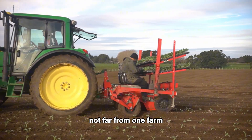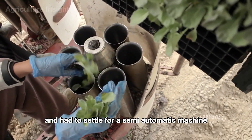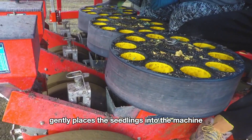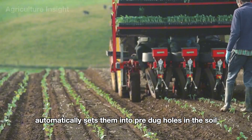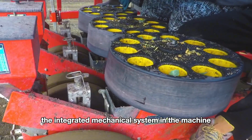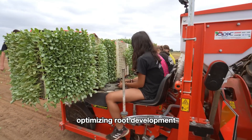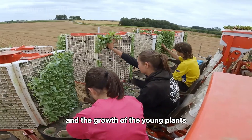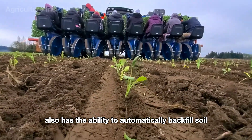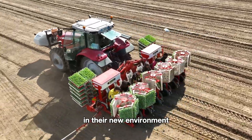Not far away, another farmer who couldn't afford the latest equipment settled for a semi-automatic machine. The operator gently places the seedlings into the machine, which automatically sets them into pre-dug holes in the soil. The integrated mechanical system ensures the right spacing and depth for each plant, optimizing root development and growth. The machine also automatically backfills soil and presses it around the base, ensuring the plants are firmly secured in their new environment.